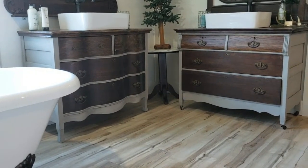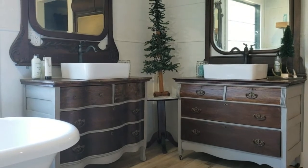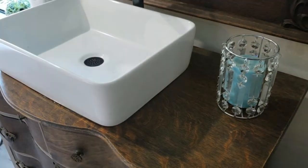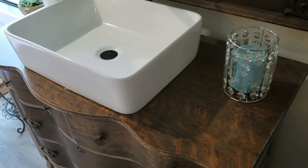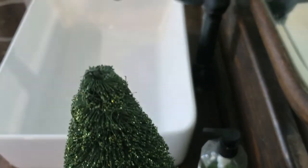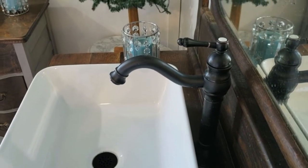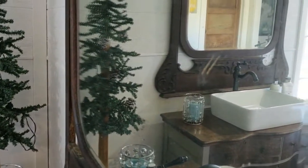These are the vanities that I refinished — they were old antique dressers. They're not a perfect match, but it doesn't matter. The way I refinished them, it's kind of like his and hers: one is more feminine with curves, which is mine, and the other is more masculine with straight lines. I simply took the dresser mirrors off and hung them on the wall behind our farmhouse sinks. We surface mounted the sinks and our plumber just cut a hole in the top of the dressers. We did lose a few drawer spaces but the look is amazing.